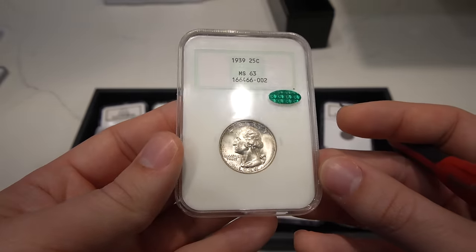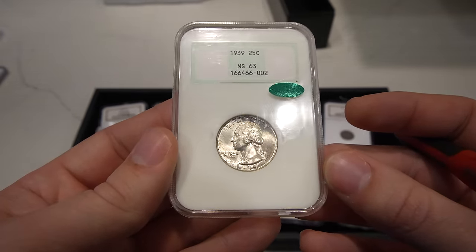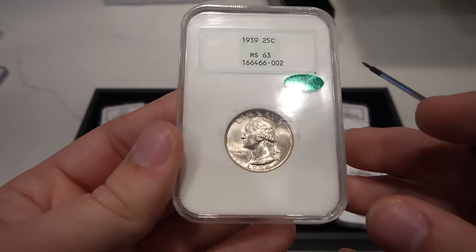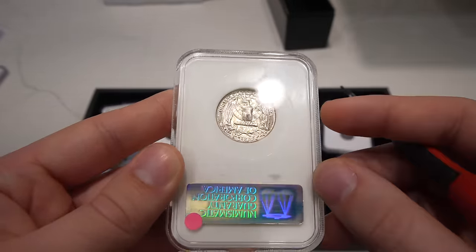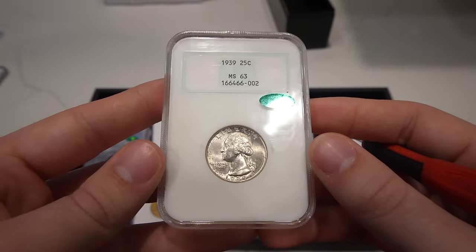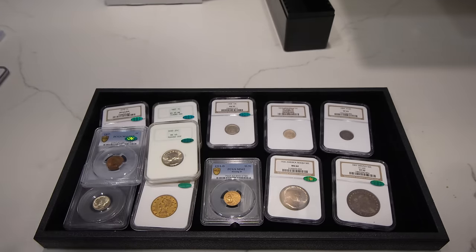Then we have this 1939 Washington Quarter. It's in an old NGC fatty with a green label, and it is now CAC approved. I thought this coin was nice enough for a gold bean. I wanted to try it out — most of the time you're not losing too much if it's just a green bean. I think we'll probably lose 10 or 15 bucks on this coin, but if it does gold bean people will be very excited about it. Overall well preserved holder as well, and a tad bit of a better date for Washington Quarters.